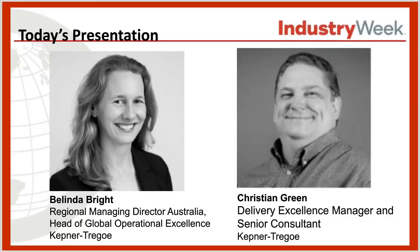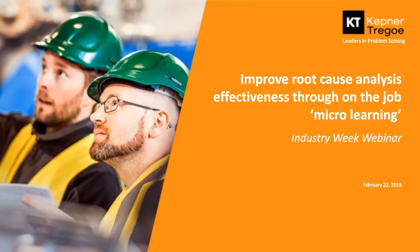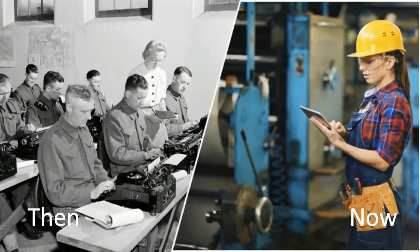Thanks Adrian and welcome to our industry week webinar where we're going to be talking about how to improve root cause effectiveness through making the most of evolutions to learning and also supporting technology. In this series of webinars we're going to talk about some of the different approaches we've found to upskilling operators whilst keeping them as close to the job as possible. We're also going to highlight the role that mobile technology can play and discuss how routine rigorous daily management systems can provide important structures to your root cause training programs.